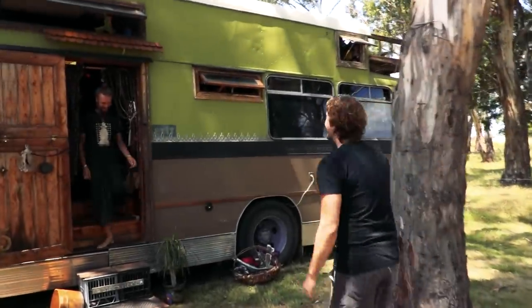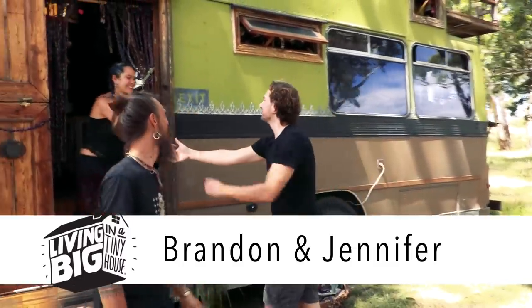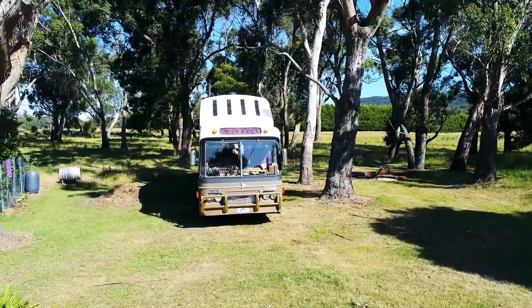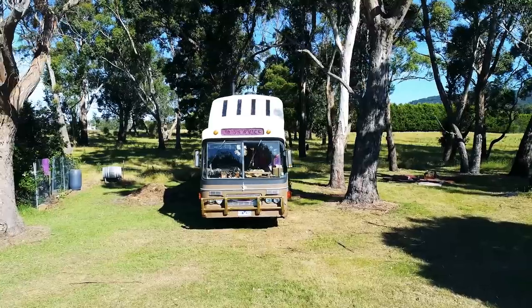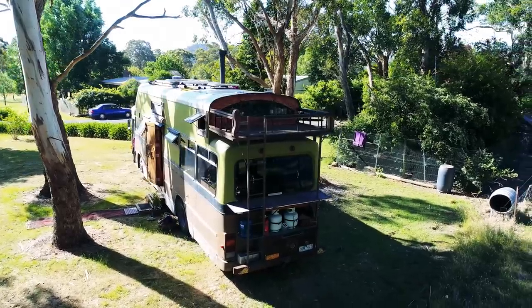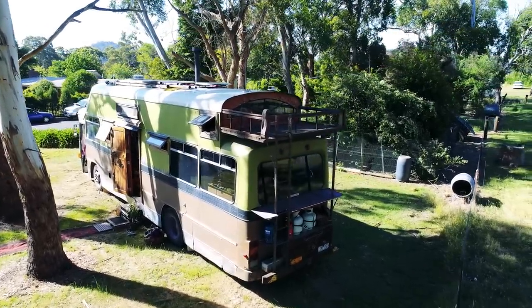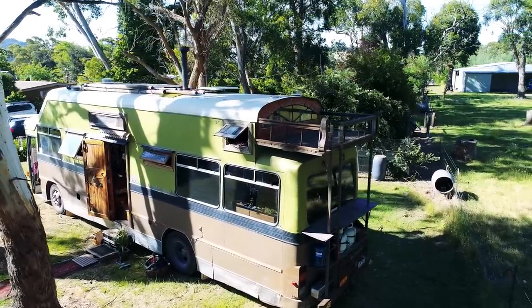Hey Brandon, good to meet you mate. Hi Jen, welcome. Guys, this bus is incredible. The first thing I notice about it, it's a lot higher than an ordinary bus. You've actually raised the roof quite a lot. It's 4.3 metres — we've raised it up a metre. So it's kind of the height of a double decker but started off as a single decker.